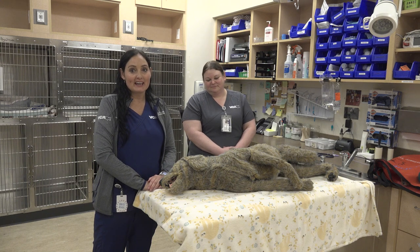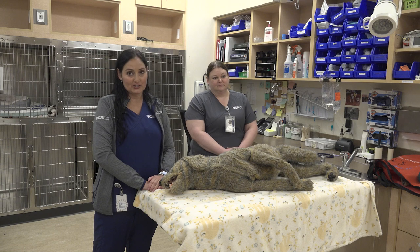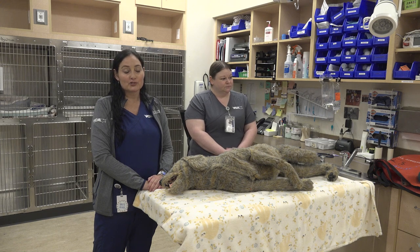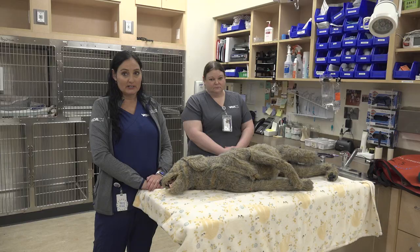If you're at home and you notice that your pet has suddenly stopped breathing, you feel the chest, you don't feel a heartbeat, you can immediately start CPR while you are trying to get ready to transport them to an emergency veterinarian.